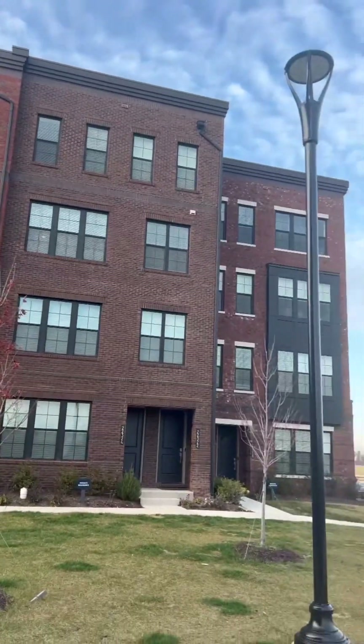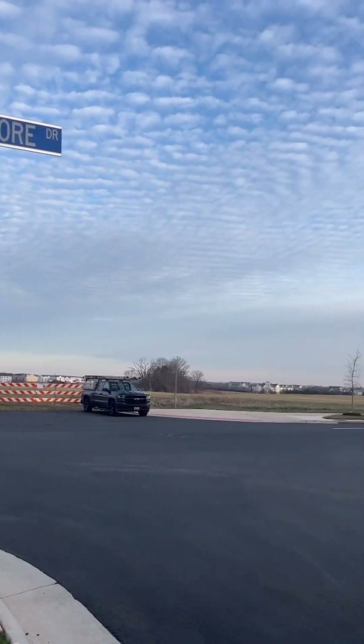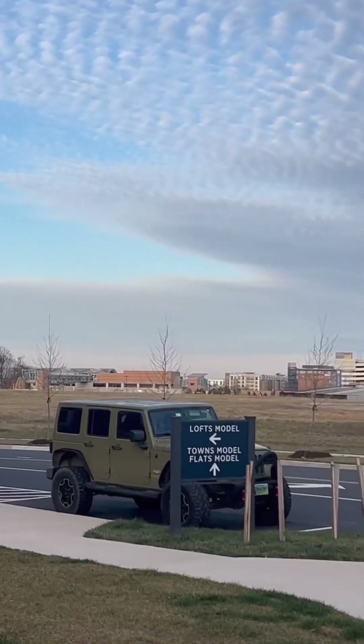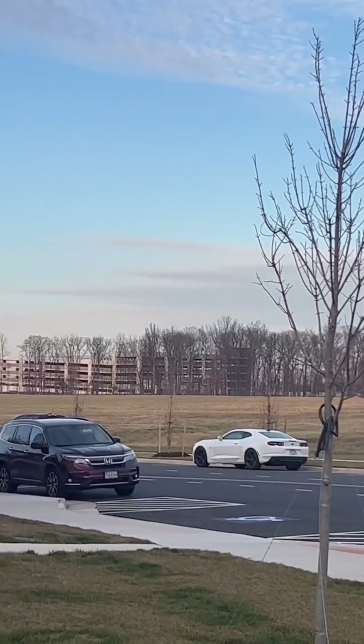These are the Lofts at Metro Walk by Toll Brothers, and it's only one third of a mile from the Ashburn Metro station. All these open fields are already slated for more commercial and residential development, so there's a lot of potential for appreciation and growth. Here you can see the Ashburn Metro station and the Ashburn parking deck.